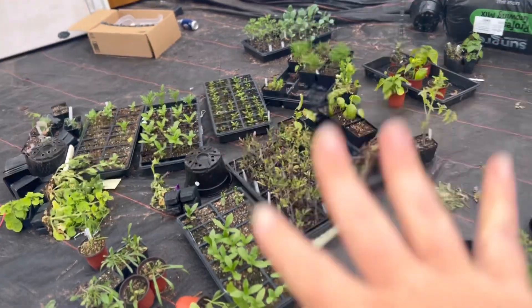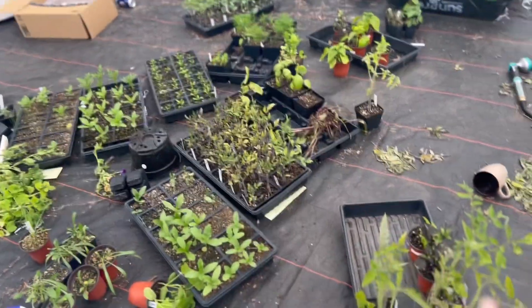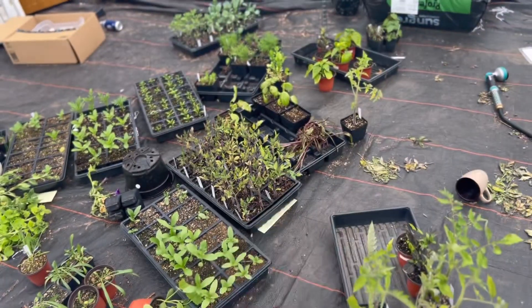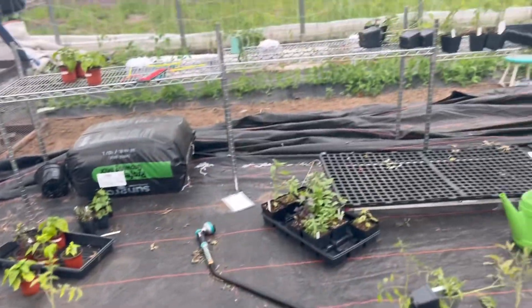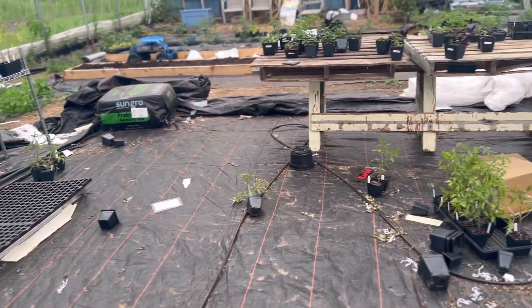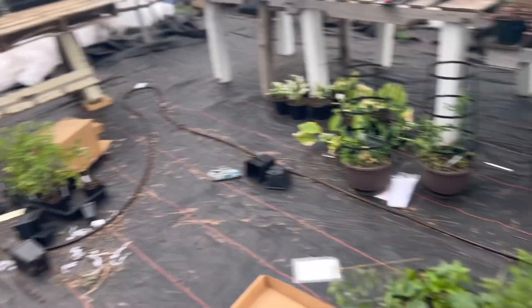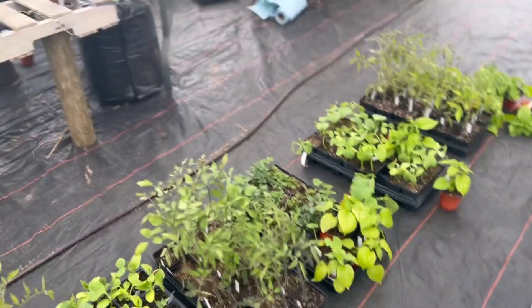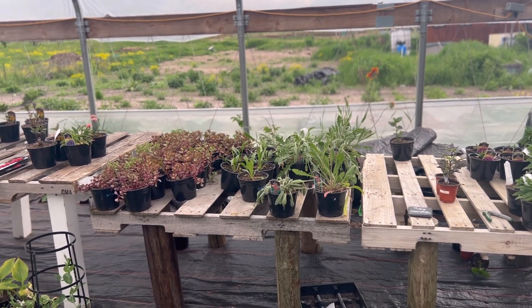I thought I would give you guys a little update on where we're at at the farm. This is what it looks like — it was super windy in here, the sides were down today. Things are looking really rough, but this is what it looks like after you bring a couple hundred plants to a market. This is what we have left, so that is good. I need to water in here, obviously, because those guys are looking really rough.